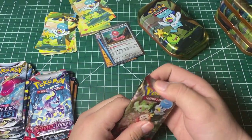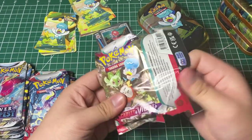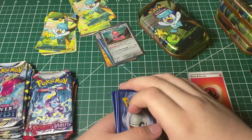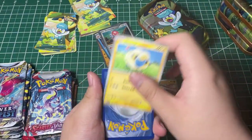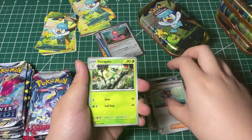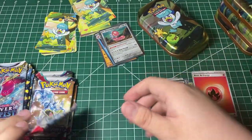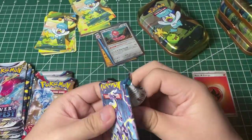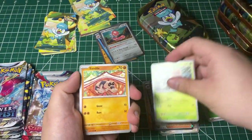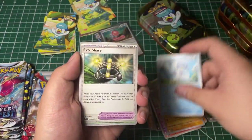Let's get started with the Scarlet Violet because I don't really know what the chase card is for the first Scarlet Violet. I know that the chase card for the Silver Tempest is going to be the Lugia V Alt Art. Okay, so you just got two Professor's Research. I don't even think there's a clear chase card for the Scarlet Violet base set — it's really good because I haven't heard much about it.